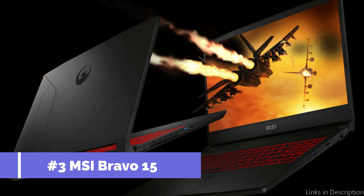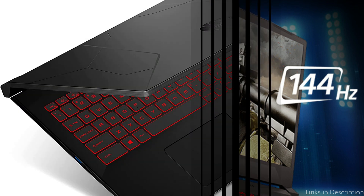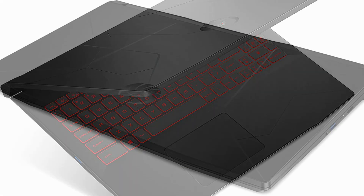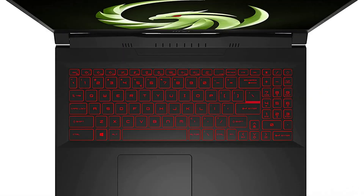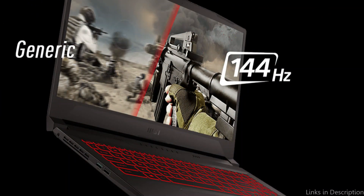On number three, we have the MSI Bravo 15 laptop. Another excellent gaming laptop available for less than $800. With an AMD Ryzen 7 5800H processor, 16GB of DDR4 RAM, and an AMD Radeon RX 5500M graphics card, this laptop is powerful. The 15.6-inch Full HD display has a refresh rate of 120Hz, providing a smooth and colorful gaming experience. It also comes with a 512GB NVMe SSD for fast boot and load times.